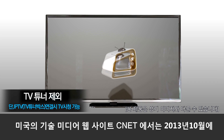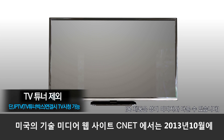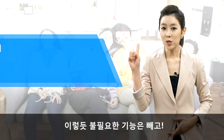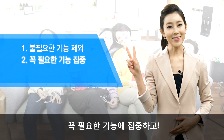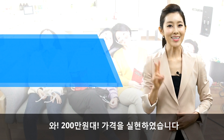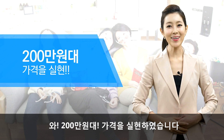미국의 기술미디어 웹사이트 CNET에서는 2013년 10월에 실패한 기술 탑5를 발표했는데, 3D TV 기술이 2위를 차지했습니다. 이렇듯 불필요한 기능은 빼고 꼭 필요한 기능에 집중하고 유통 단계를 줄여 200만 원대의 가격을 실현하였습니다.